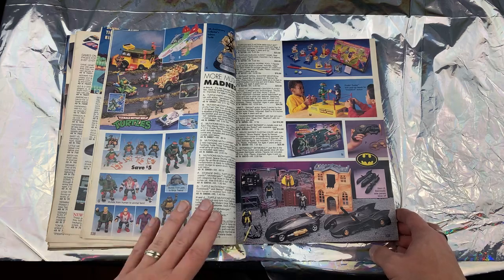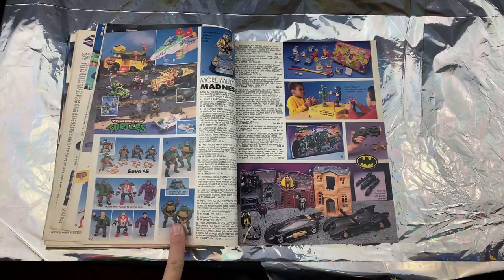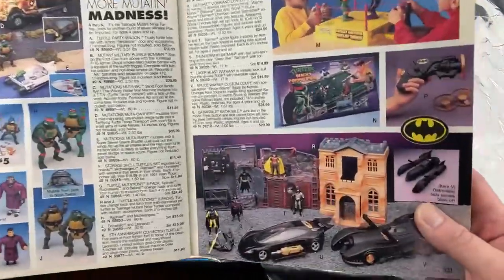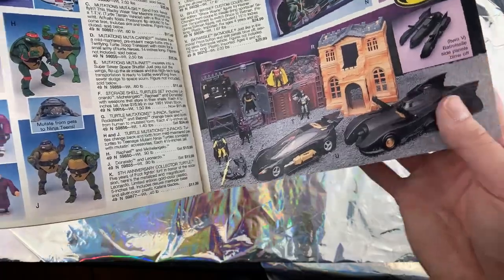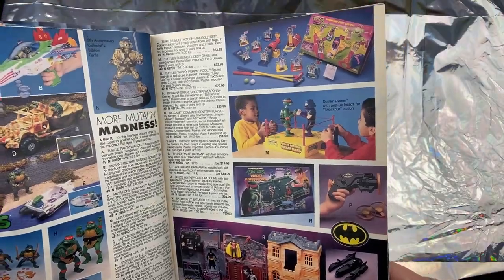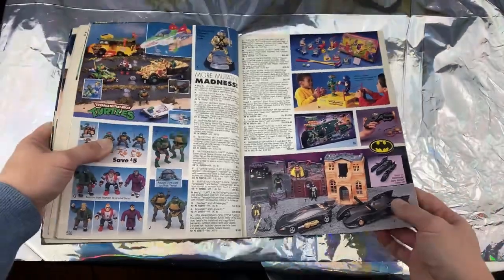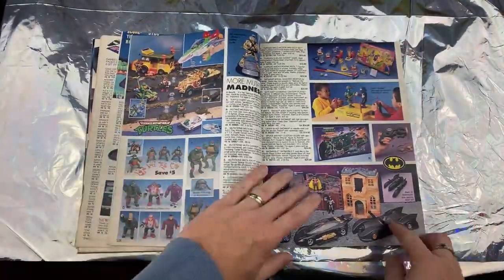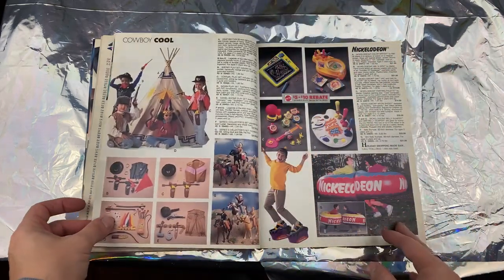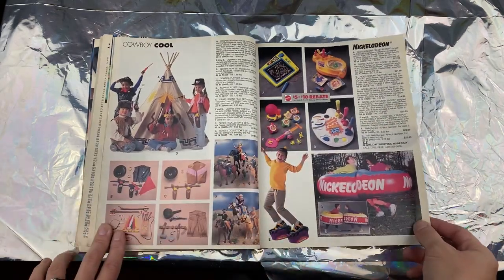Ninja Turtles are still popular, so they're just reissuing a lot of the old school stuff — which is cool — but I ain't spending the $25 they're charging now. I could probably go on eBay and spend the same amount for the old version. I had this Bat Cave, I had that car, I didn't have that Batmobile. I had the Batmobile from the '89 Batman — it came with this plastic shell you could put over the top. I wound up using that shell as a bowl to store all my action figures, so it wound up getting cracked.